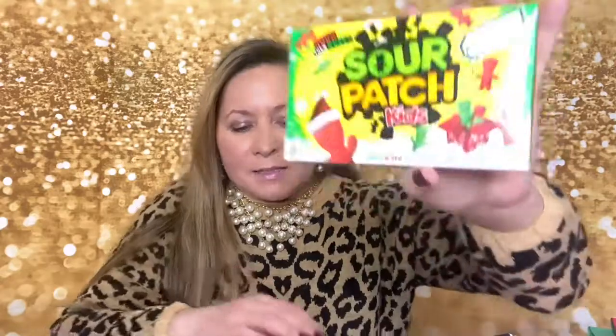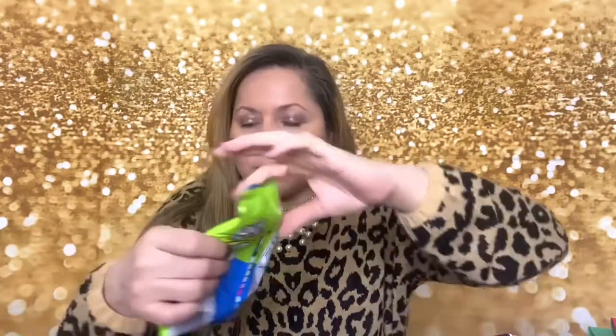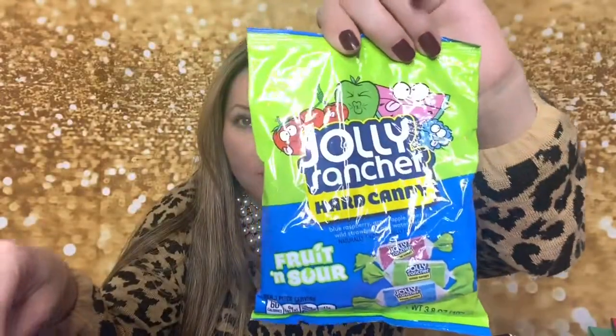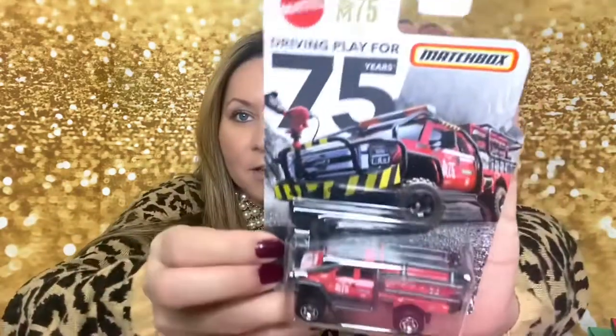Also for the stockings I got some Sour Patch Kids — two of those — and two Jolly Ranchers as well for stocking stuffers. One is fruit and sour, the other has blue raspberry, green apple, cherry, grape, and watermelon flavor. I love Jolly Ranchers; my favorite is the green apple one.